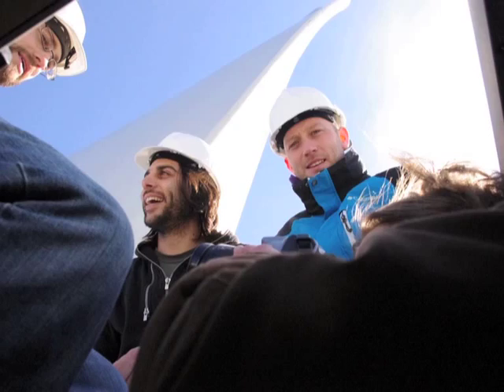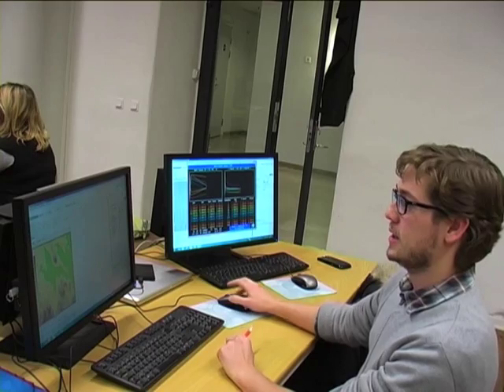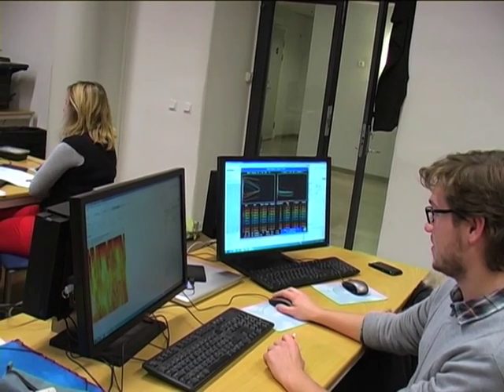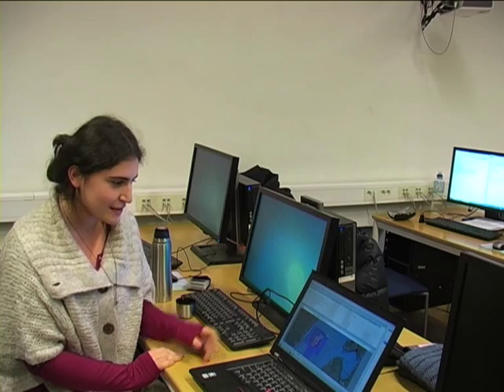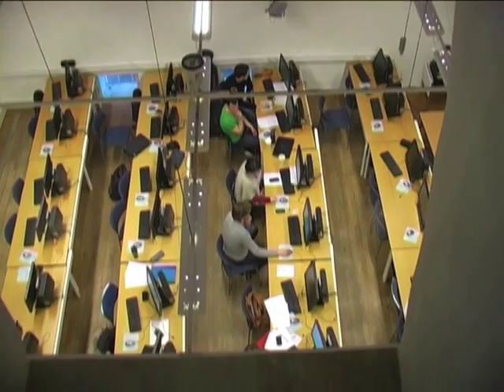WindSim employs CFD to calculate several variables, such as turbulent flow, like in this example. In MITPRO we have some online time series data for wind speed, temperature and meteorological inputs.